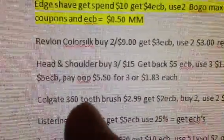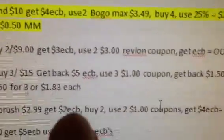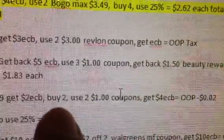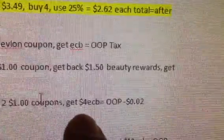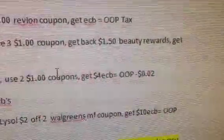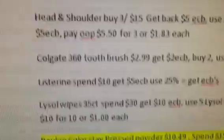The next one, the Colgate 360 toothbrush — they're $2.99, and we're going to get $2 in extra care bucks back. You want to go ahead and buy the max, two. Use the $1 coupons for each of them. You're going to get back $4 in extra care bucks altogether for the two. So your out-of-pocket is only going to be two cents. I think that's going to be a two-cent money maker — no biggie.